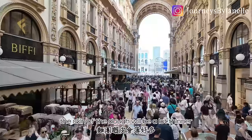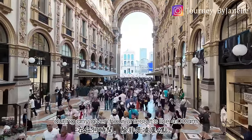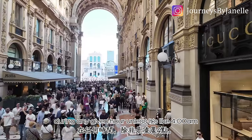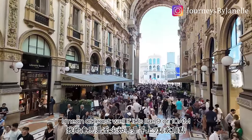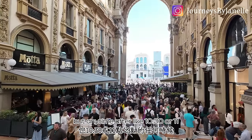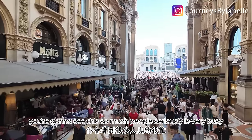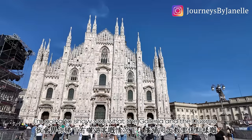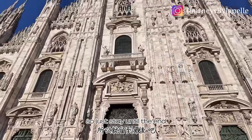This is how crowded the Galleria is during any given hour unless it's like 4 or 5 AM. If it's 9 or 10 AM, the shops aren't open yet, but anytime after 10:30 or 11 you're going to see this many people — seriously very busy. In just a few more minutes I'm going to show you what the Galleria and the Duomo looks like without all the tourists, so just stay until the end.